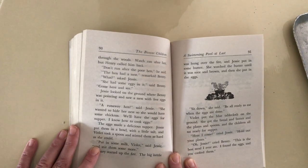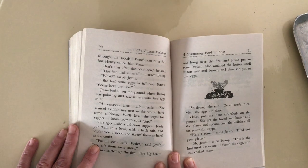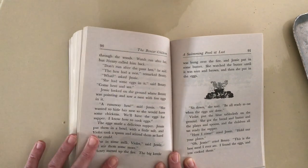She watched the butter until it was nice and brown and then she put in the eggs. Sit down, she said. Be all ready to eat when the eggs are done. Violet put the blue tablecloth on the ground and she got bread and butter, the plates and spoons, and the children all sat ready for supper. Here I come, cried Jesse. Hold out your plates. Oh Jesse, cried Benny. This is the best meal I ever ate. I found the eggs and you cooked them.